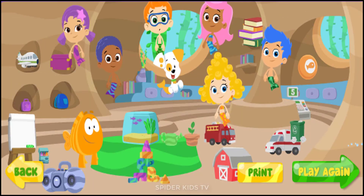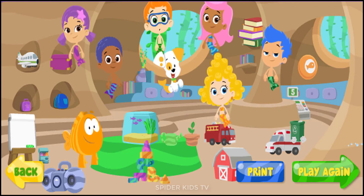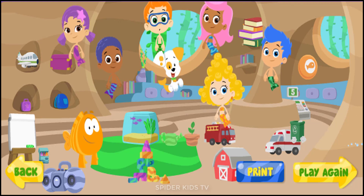Click Print to print your classroom, or click Play a Game to make a new one.